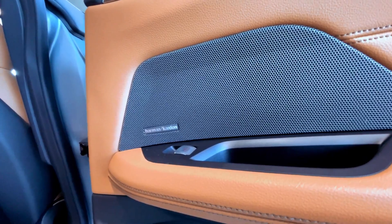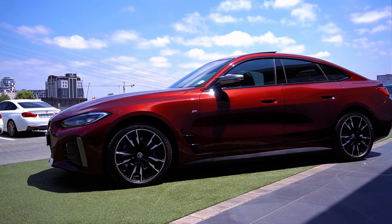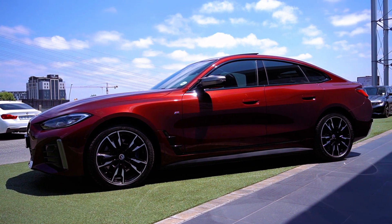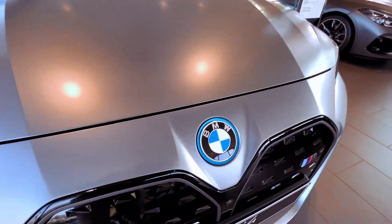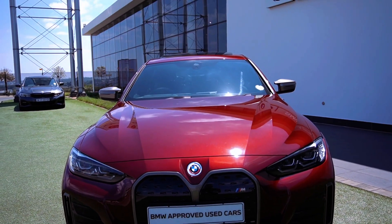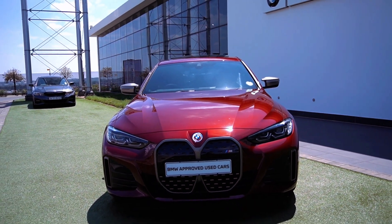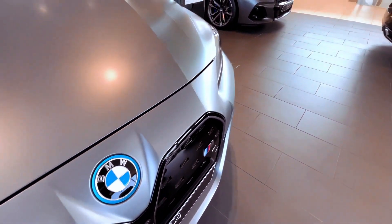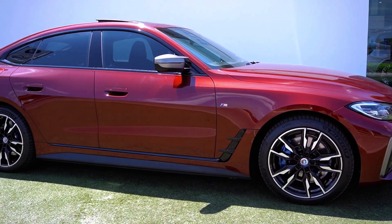Apart from this latest trim, the i4 remains largely consistent with its previous iteration. The 2024 i4 comes in different configurations with either a single or dual-electric motor setup. The eDrive 35, featuring a 282-horsepower single motor, offers a rear-wheel-drive experience. Meanwhile, the eDrive 40 boasts a 335-horsepower single motor on the rear axle.